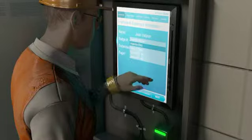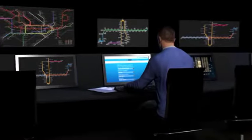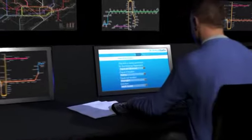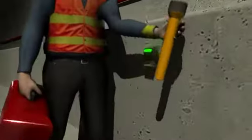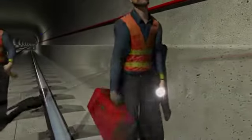TrackSafe enables the efficient transmission of important information, such as location details and size of the work crew, to transit control. Providing accurate information to transit control is important for safety, security, and emergency situations.